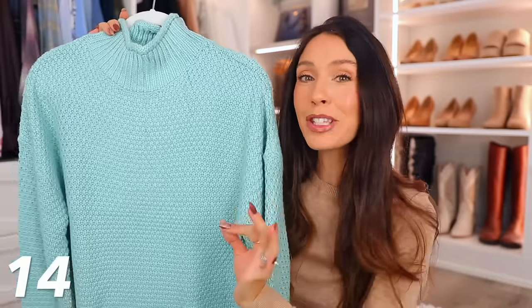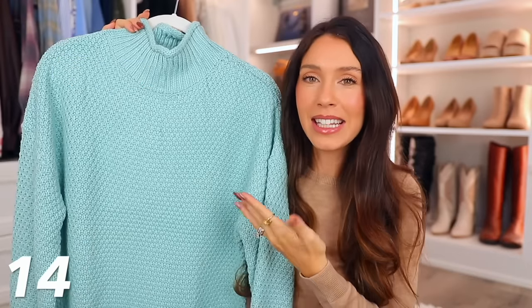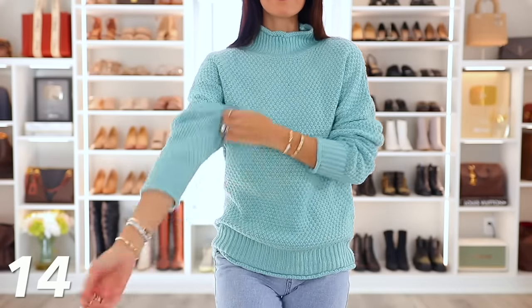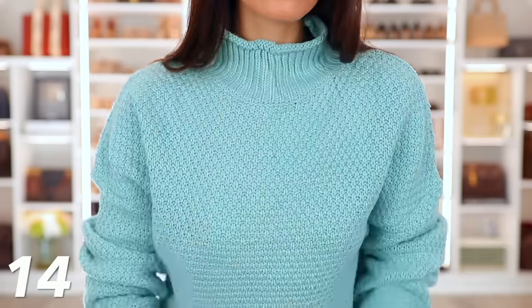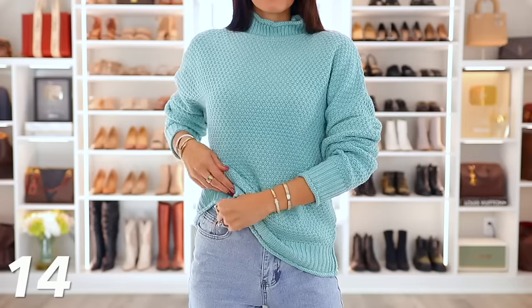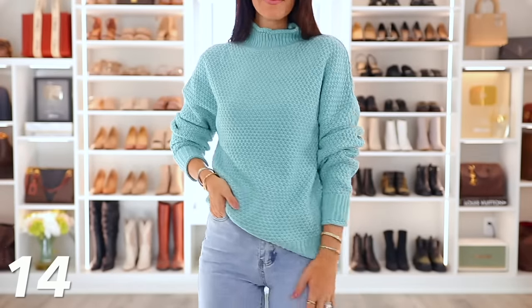This is Amazon's best-selling sweater. If you're ever on Amazon, you've probably seen it before — it's the textured waffle knit mock neck sweater. The best part is it's 54% off today. I have it in black, in beige, and the newest color is this turquoise teal. There's probably 30 different colors because everyone loves it so much — they just keep releasing more colors. I think that brings it down to about $27.